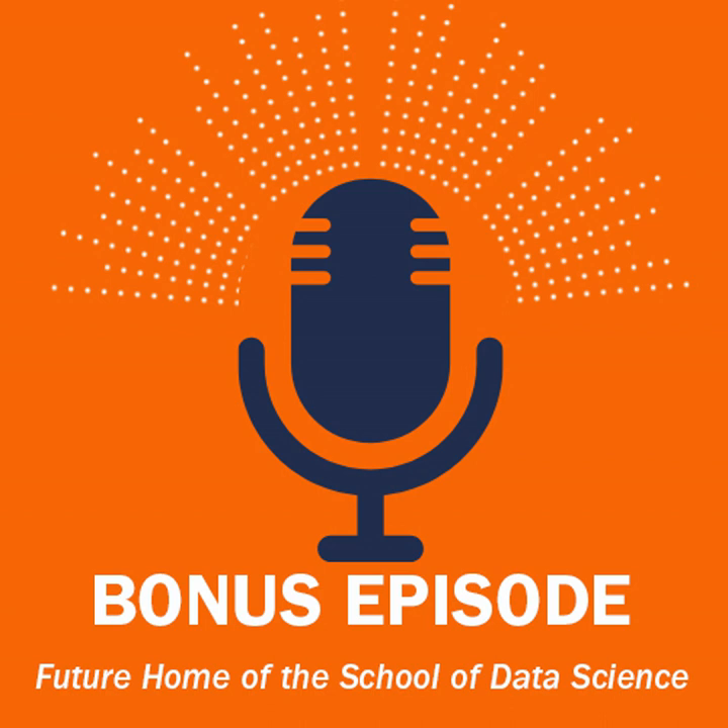Welcome back to UVA Data Points. I'm your host Monica Manning. In today's bonus episode we're deviating a bit from our central theme. The UVA School of Data Science was recently formed in September of 2019, and since that time the school in collaboration with external partners has been developing, planning, and now constructing the facility that will house the School of Data Science.